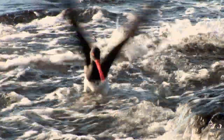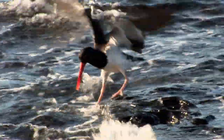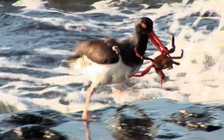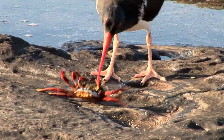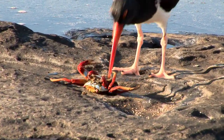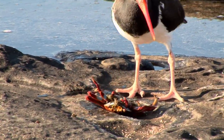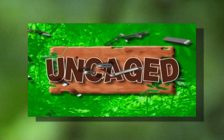These crabs are definitely not too easy to catch, but this red-billed tropic bird is determined.